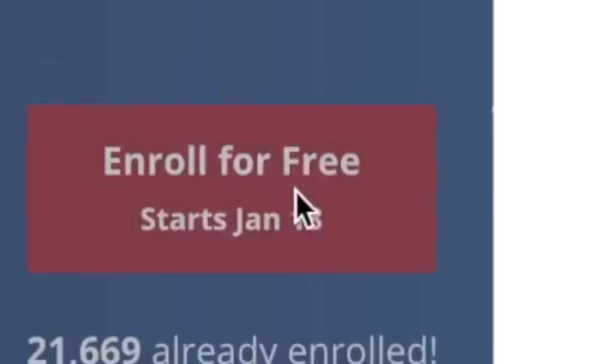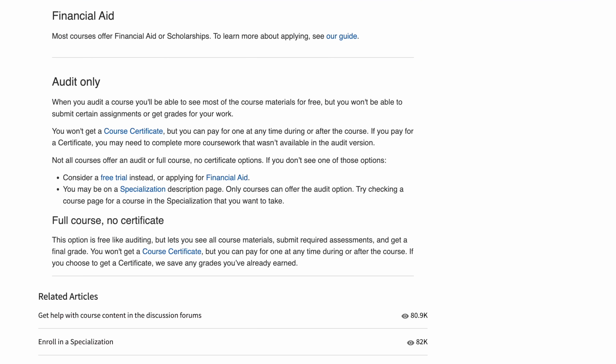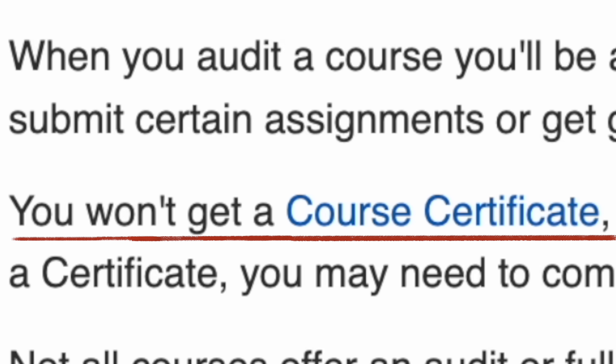If you actually go in and enroll and sign up, you can select to audit the course. In this mode, you'll be able to take most of the course material for free. The one catch is that you won't get a certificate at the end.